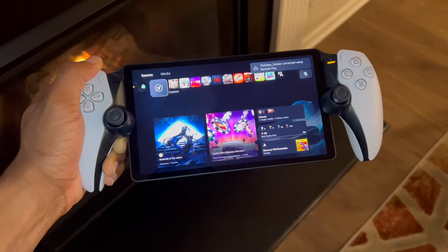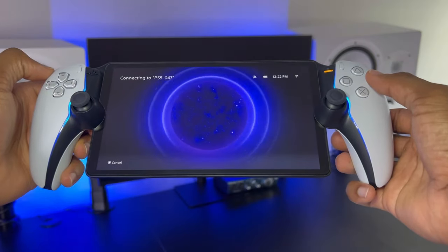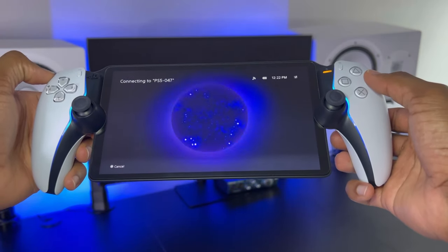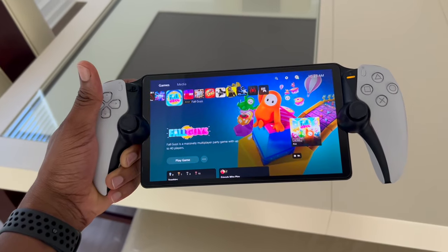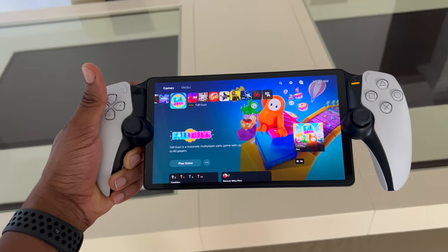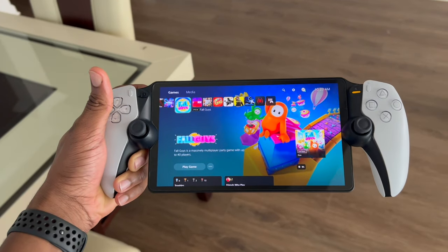Now you may notice when you connect your PlayStation Portal to your PlayStation 5, your gaming monitor or TV may turn on as well, and that can get pretty frustrating, especially if you're not using that TV. Another downside is that it actually takes up bandwidth from your PlayStation 5, causing the remote play experience on your PlayStation Portal to stutter a lot more often.